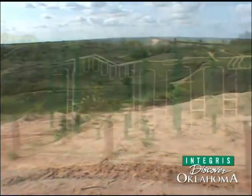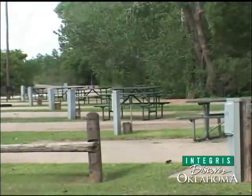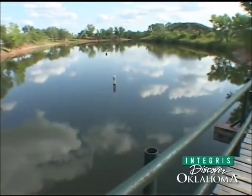But there is the other side of Beaver Dune State Park — the playgrounds for the kids, the campgrounds, and the picnic areas. A small lake on the property is stocked with bass, catfish, and sunfish.